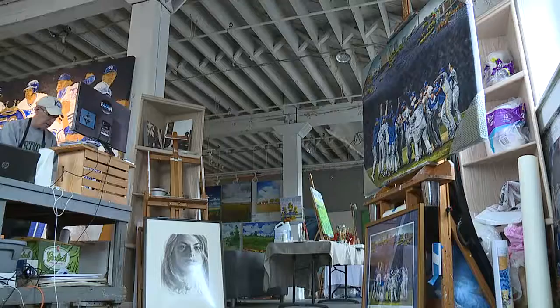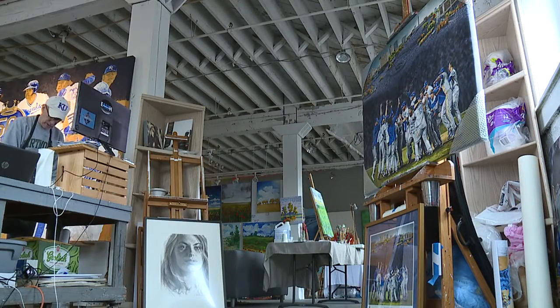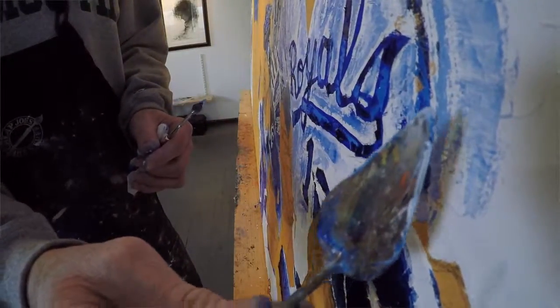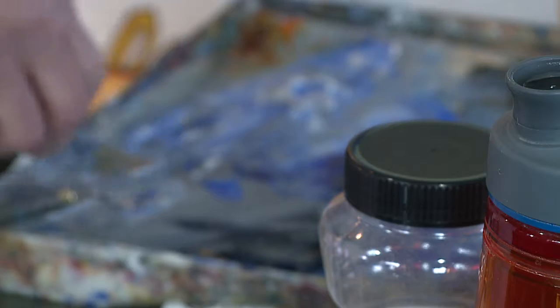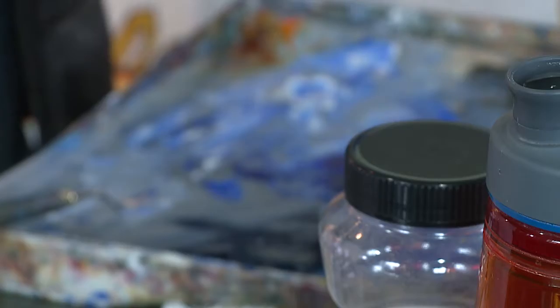Following the success of his painting depicting the Royals' World Series win — that was a huge hit — the team reached out to Rose again to commemorate their 50th anniversary. We went through at least a dozen or so iterations of this thing. We can't show you the full vision, but they ultimately decided on a 6-by-10-foot oil painting featuring some of the team's most popular players and managers from the past 50 years.